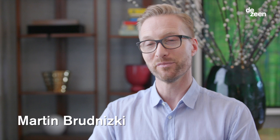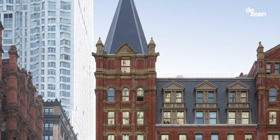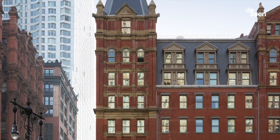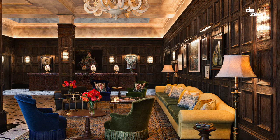I'm Martin Brunitsky and I'm the interior designer of the Beekman Hotel in New York, which has been shortlisted for two HDAD awards. The Beekman Hotel is located in the financial district in New York City. The building was originally built as law offices in 1881 and it was an incredibly beautiful building, so the design team's approach from the beginning was to respect that.